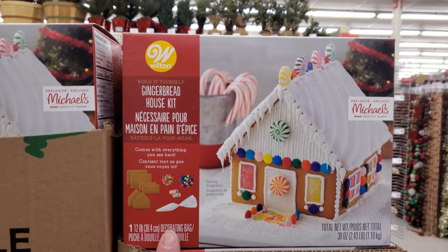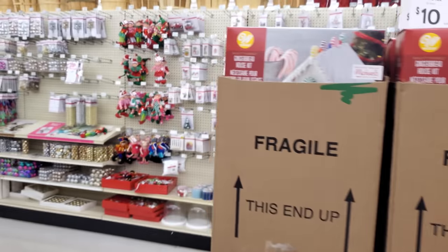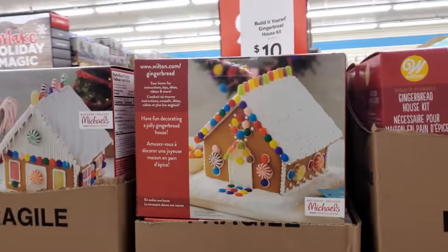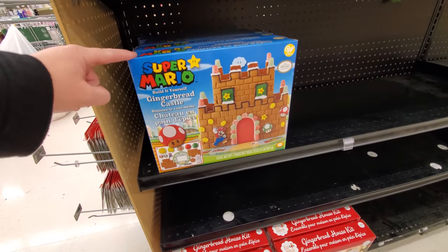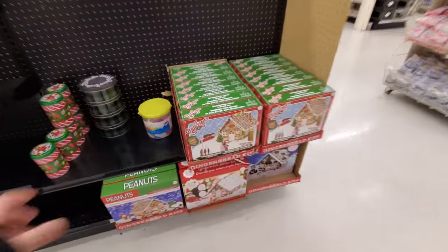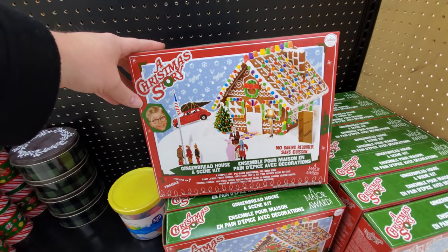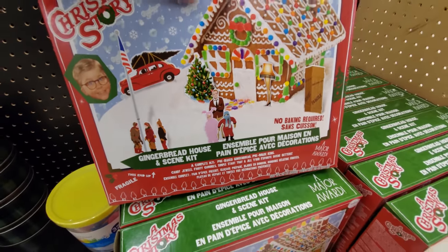They do have the gingerbread house kit. We are going to make one of those gingerbread houses — maybe not like one of these, but we are going to make one. That looks good. Oh my gosh, they have a Super Mario gingerbread castle. That would be fun. Holy crap — here you go, Wally — a Christmas Story gingerbread house. Look, it's even got the flagpole and the pink nightmare suit.